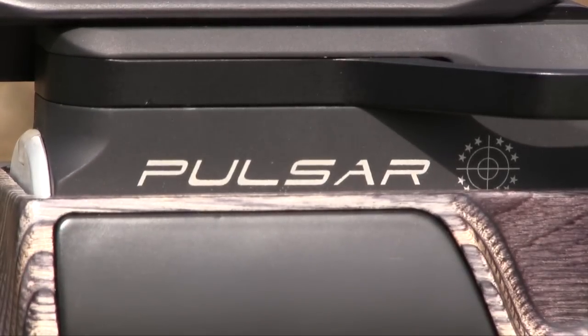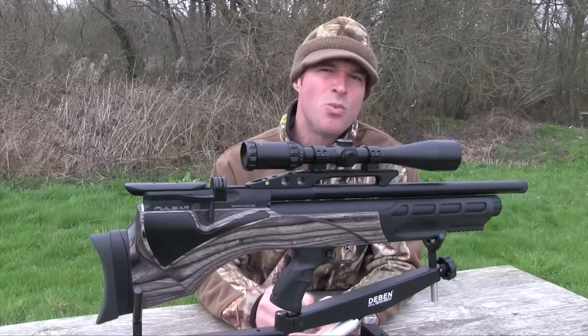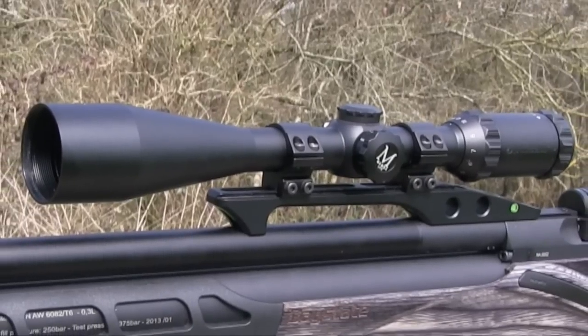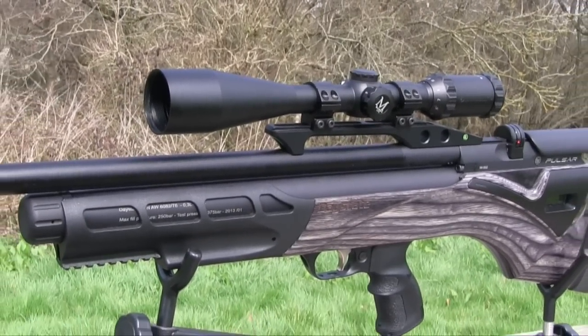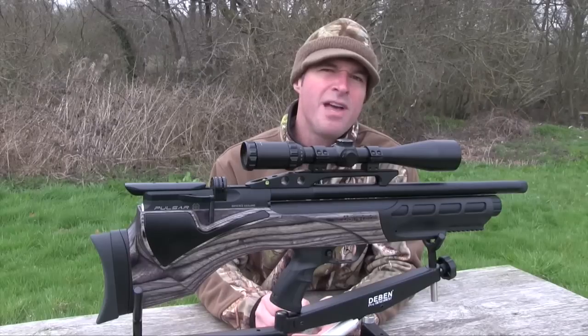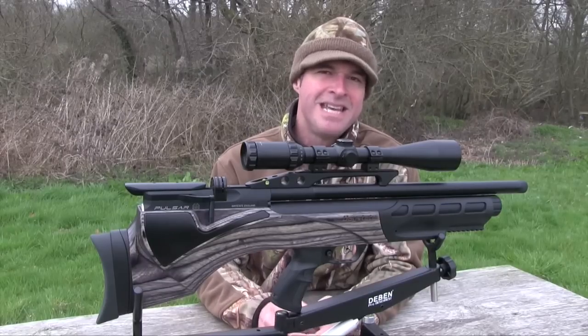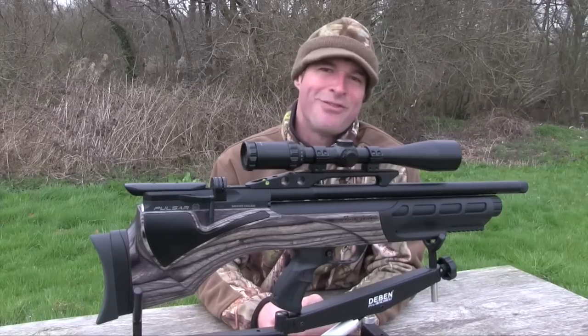I've been looking forward to getting my hands on this week's test gun — it's the Daystate Pulsar in pre-production guise. Probably one of the most technologically advanced airguns in the world, this compact little bullpup is certainly a head-turner. It's also pretty expensive, costing between £1,785 and £1,995 depending on what version you go for. So let's see exactly what you get for your money.